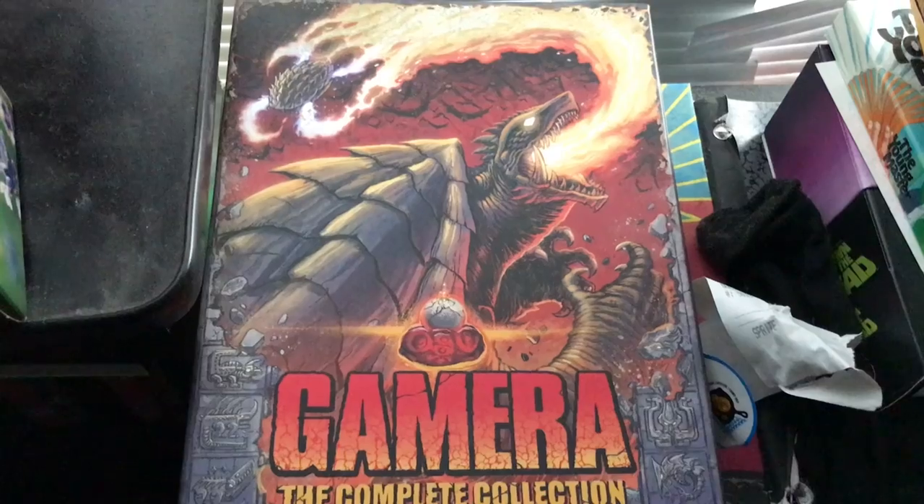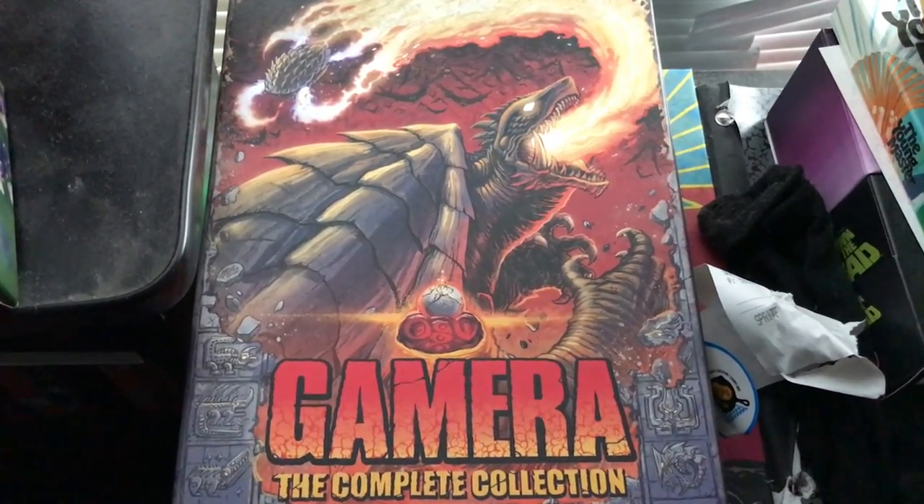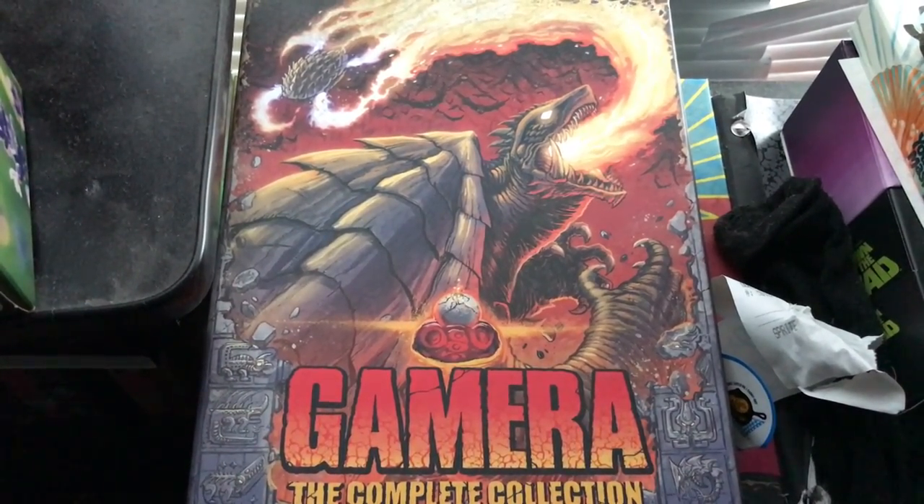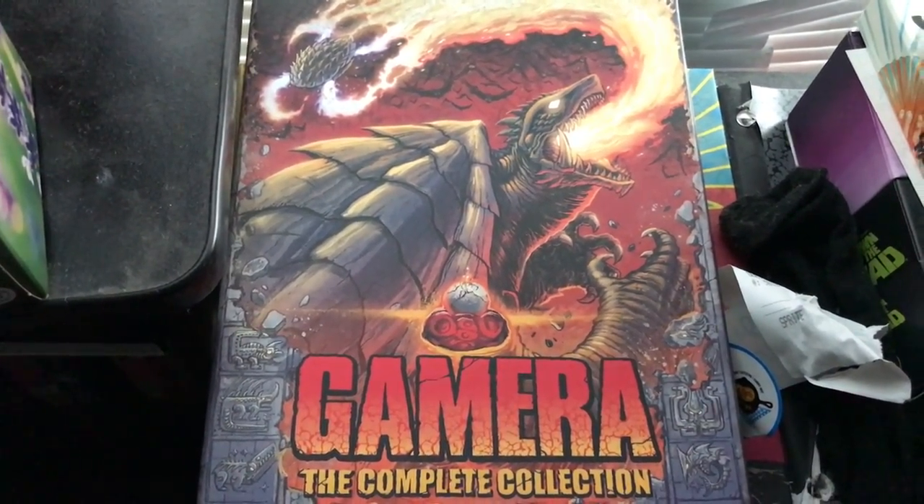Hey guys, Tyler here. Back in August 2020, Arrow Video released a box set for Gamera containing all the movies plus an abundance of extras. However, how does this Daimajin box set compare to last year's Gamera set?